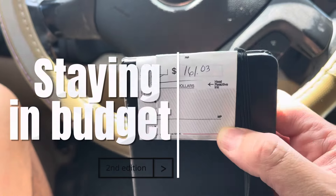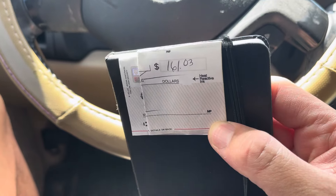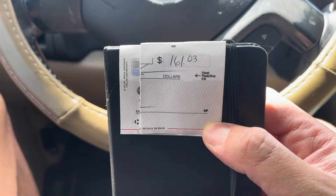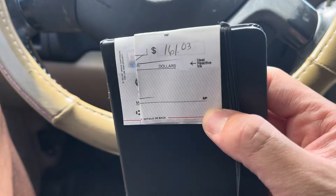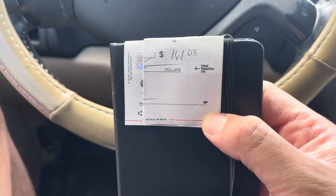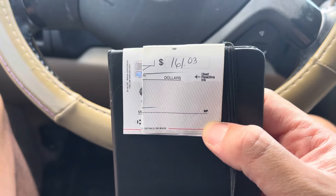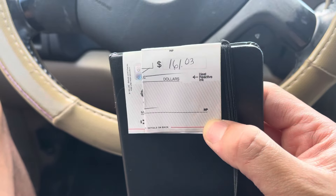Good afternoon y'all, it is Leo and I'm back on the channel with another in the budget challenge. This week's check was $161.63. We're going to spend it all today at three different thrift stores and we're going to try to keep within budget. We did okay last time, went slightly over, but we're going to try to keep within budget today because we have a lot of inventory we got to keep up with.